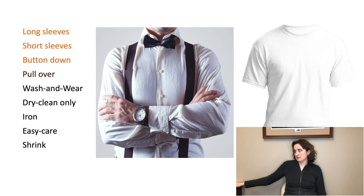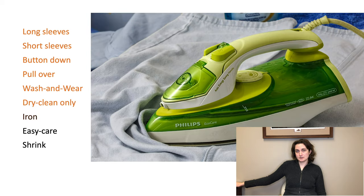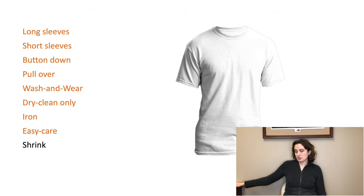Button down, pullover, wash and wear, dry clean only, iron, easy care, shrink. What kind of shirt do you need if you're going somewhere formal? What do you need for work? On the label of clothes you will find the fabrics and care instructions. If your new clothing cannot be ironed, you will see it here. US sizes vary depending on the cut of the clothing. Casual t-shirts are small, medium, large, and extra-large. Formal shirts have the collar and sleeve measurements. Women's pants are usually a single number: six, eight, fourteen, etc.